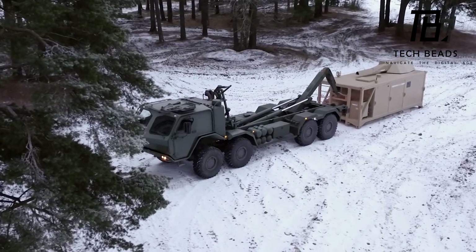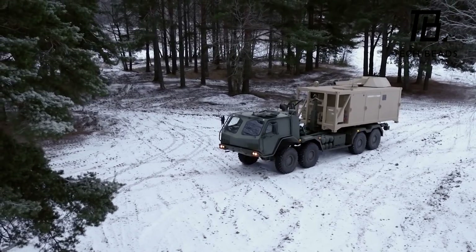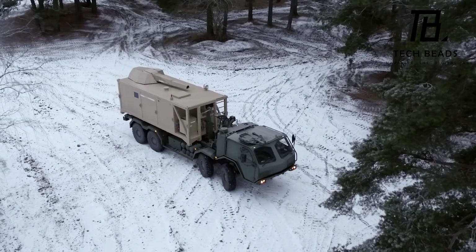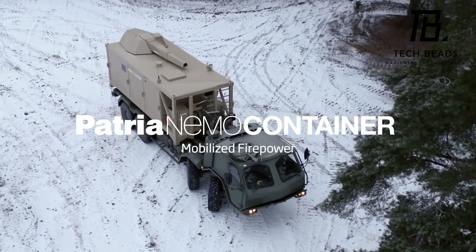Overall, the NEBO system is a game-changer in the world of mobile artillery systems. Its ability to be quickly deployed and its autonomous operation make it an asset for military forces around the world. The NEBO system's design is unique and innovative, and it has already received a lot of attention from the military community. It will be interesting to see how the system is put to use in the coming years and how it will perform in real-world situations.